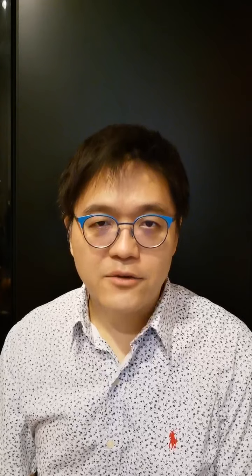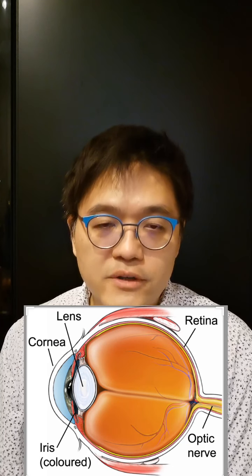Keratoconus is a condition resulting in thinning in the front of the eye, known as the cornea. The cornea is a structure that is normally transparent and focuses the light source into the eye. The cornea is usually a rather round shape — I'll use an orange as an example. This is a pretty round-shaped orange, but if the front of the eye becomes very thin, the cornea becomes distorted and takes on a conical shape.